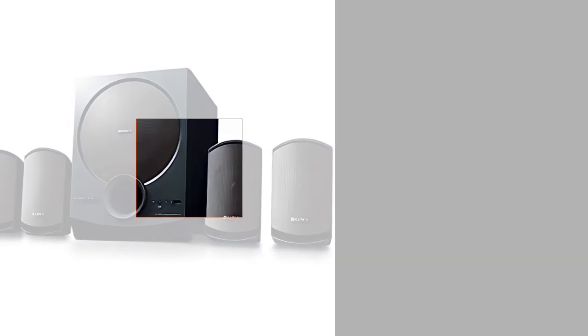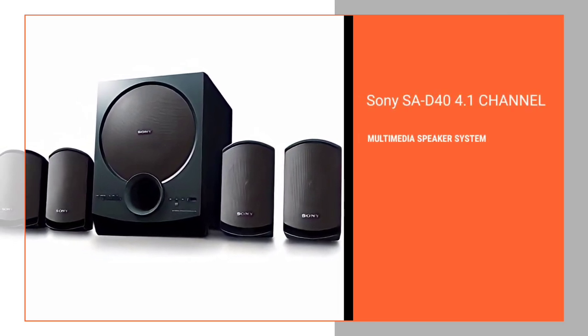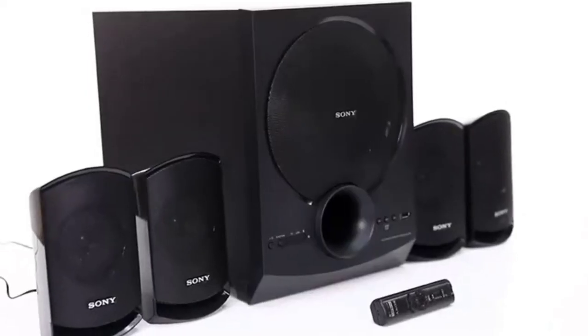In our list, the first product is the Sony S1G404.1 channel multimedia speaker system with Bluetooth. Let's talk about this home theatre system and its features.